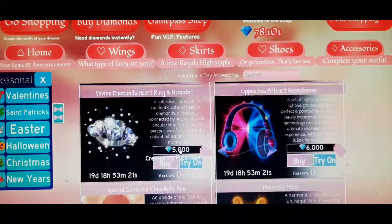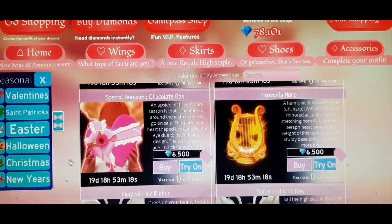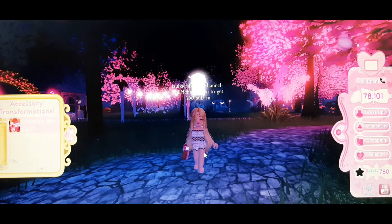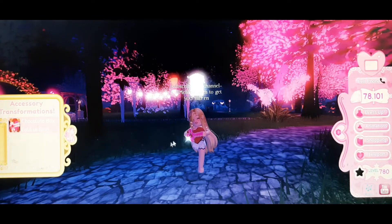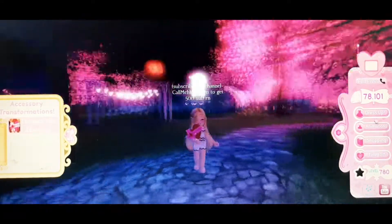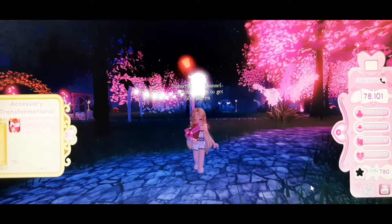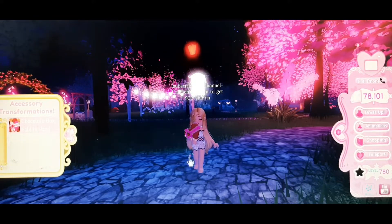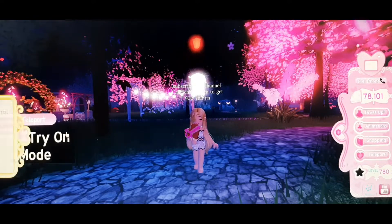The next thing you should buy is the chocolate box, which also has lots of toggles. You can wear it in different ways — I prefer holding it like the first style, similar to how you hold a teddy bear. It's a really sweet accessory.